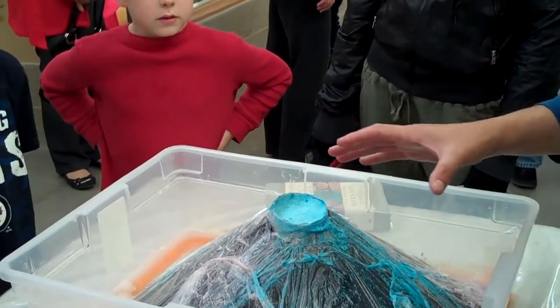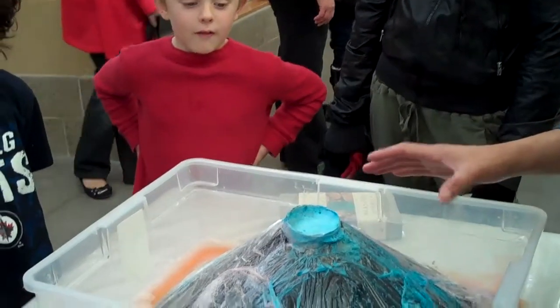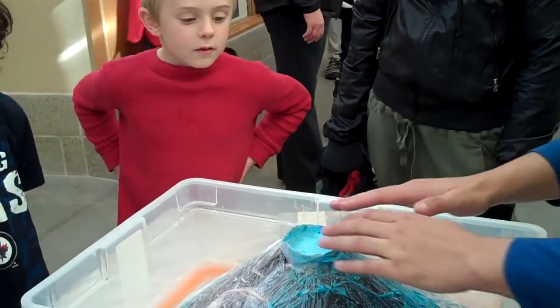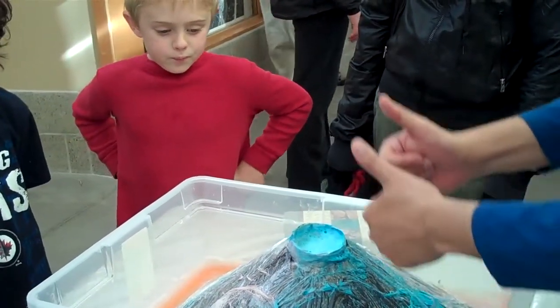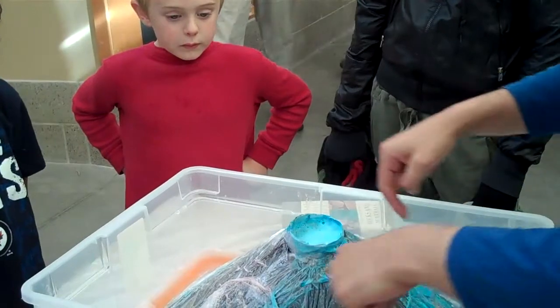The most famous one, all around the world, is called Mount Fuji. It's in Japan. What happens is, in every eruption, you build out a new layer. So it keeps building up, forming this cone.